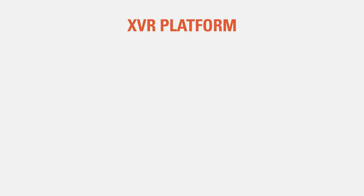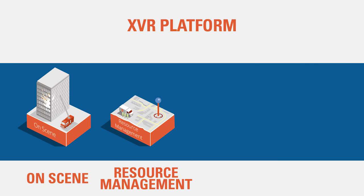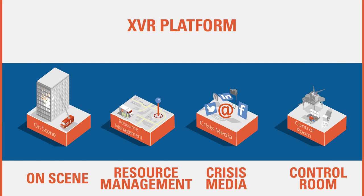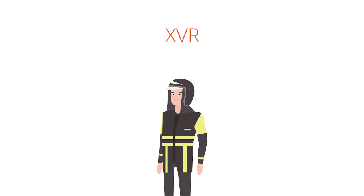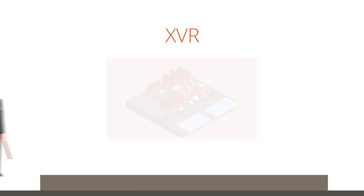XVR consists of four modules: XVR On Scene, XVR Resource and Casualty Management, XVR Crisis Media and XVR Control Room. XVR is an integrated platform for single and multi-agency team training exercises, one-on-one training, hybrid training, e-learning and classroom teaching.